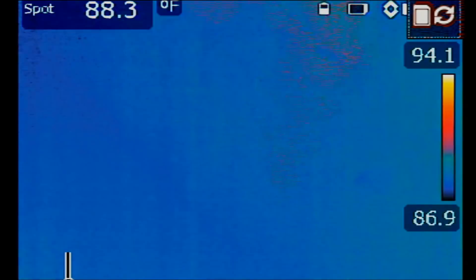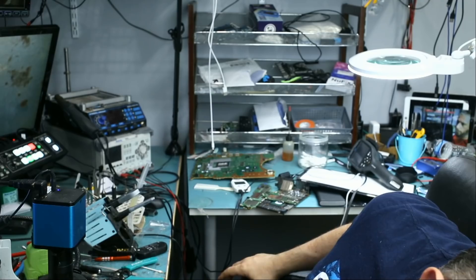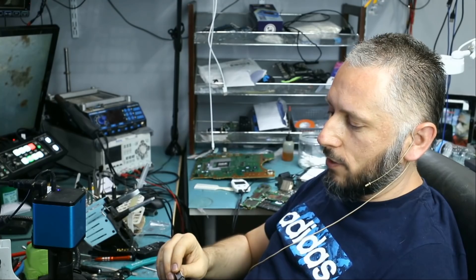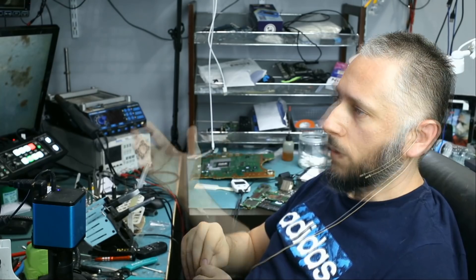The board looks normal now. Let's plug this flash drive to our computer. The files are right here — a lot of Excel files, a lot of PDF files. Job is done. One tiny microscopic capacitor was causing this whole flash drive not to work. We removed that capacitor and the flash drive is working again. We're going to back up the files, put them on a new flash drive, and mail it back to the customer.